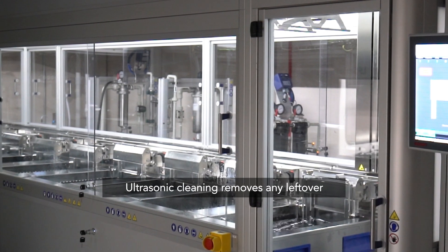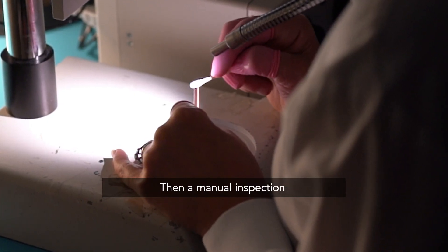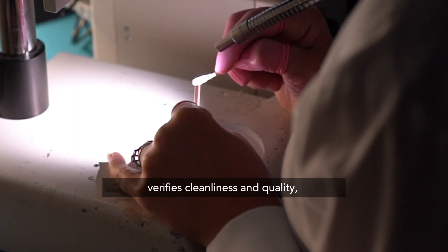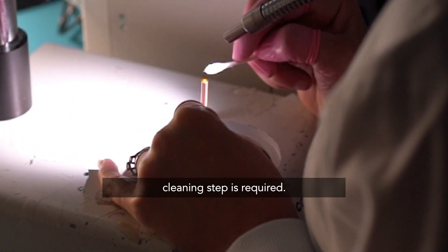Ultrasonic cleaning removes any leftover polishing compounds before coating. Then, a manual inspection verifies cleanliness and quality, determining if an additional manual cleaning step is required.